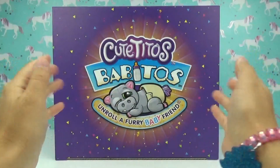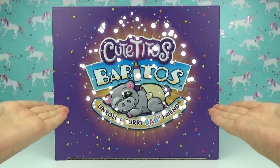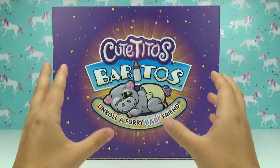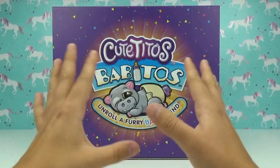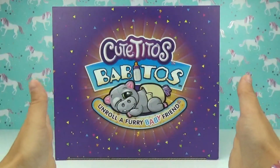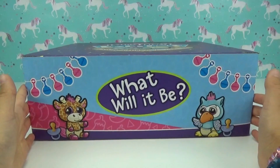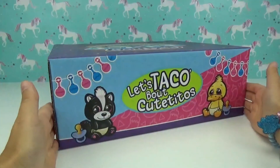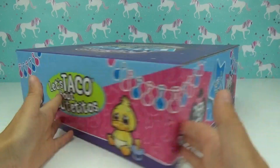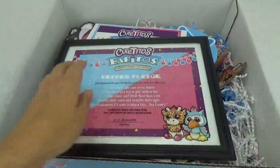Hi everyone, welcome back! We got a super special, super adorable package from Cutetitos — it's their new Baby Toes! These are gonna be so cute, just like the regular Cutetitos except now they are babies. You get the exciting chance to unroll either a little girl or a little boy. The box is ginormous — I cannot wait to see what's inside! It says 'What will it be? It's a girl!' and on the other side it says 'It's a boy!' Let's check out what's inside.